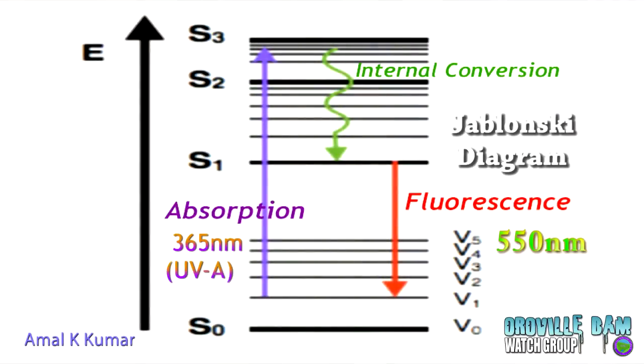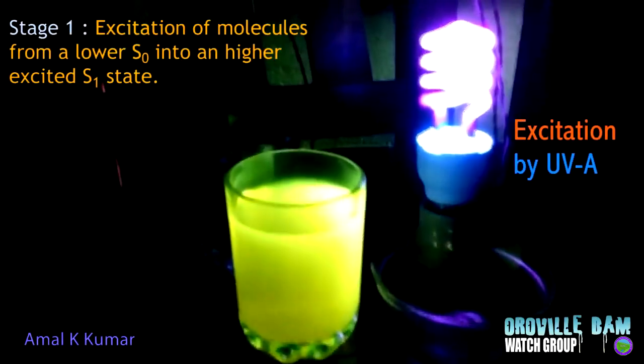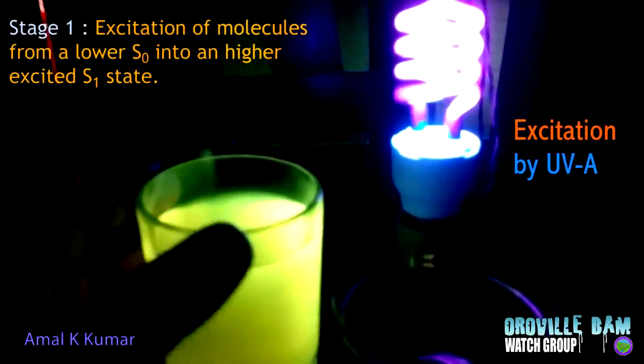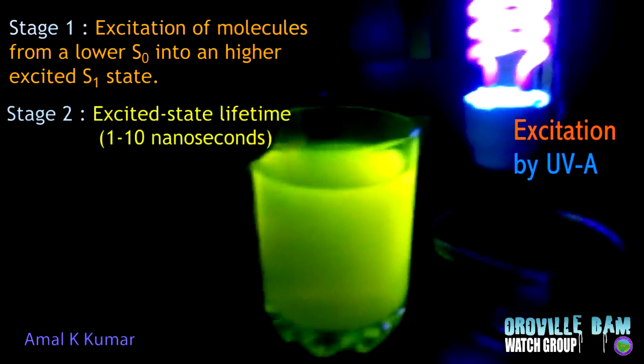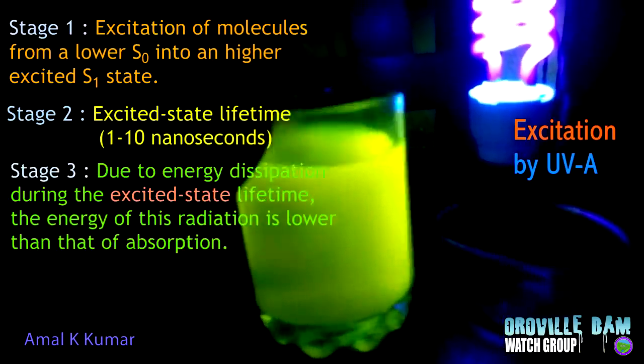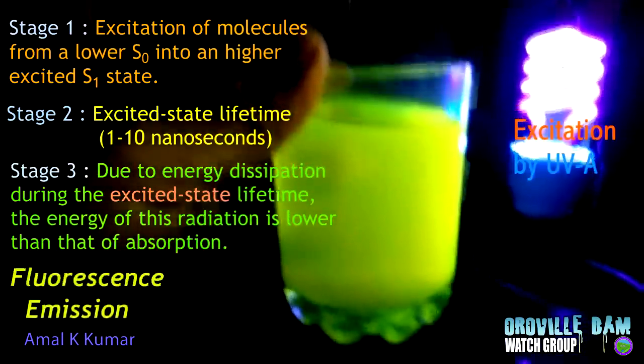This is actually a pretty safe practice. In this video they're using a black light, which is ultraviolet light, which is at the opposite end of the spectrum of visible light at the high end, and infrared is at the low end. But there are chemicals that they can inject that they can see using infrared.